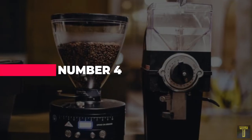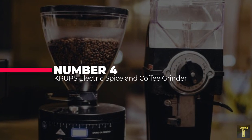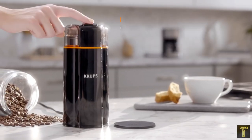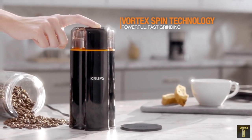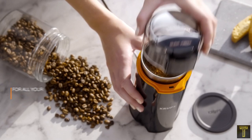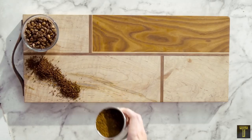Number 4: Best Coffee Grinder — the Krups Electric Spice and Coffee Grinder. This versatile grinder can grind just about anything: coffee, beans, nuts, herbs, and spices. Although most customers use this as a coffee grinder, it makes a phenomenal spice grinder.